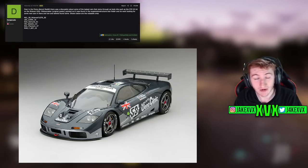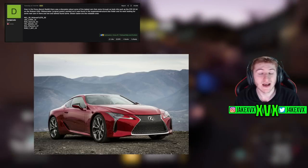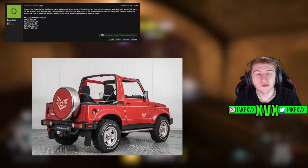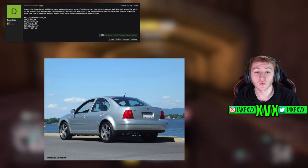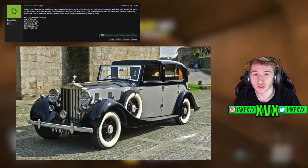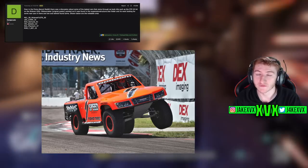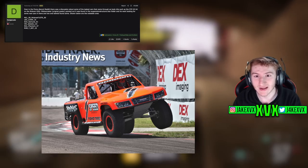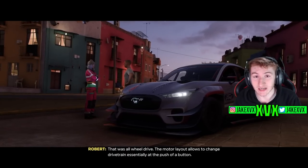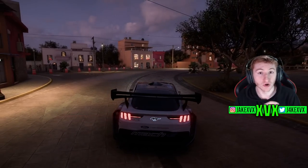The McLaren F1 GTR from 1995, more specifically the number 59 racing version. The Lexus LC500 from 2016 — that's quite an interesting one because that's a relatively new-ish car. The Suzuki Samurai from 1991, the Volkswagen Jetta GLI from 2003, the Rolls-Royce Phantom from 1937, and the Robbie Gordon Stadium Super Truck from 2016. These are the first six vehicles found within the suspension structure files. Once again, this doesn't mean we're ever going to get any of these cars — it's just interesting to see that these names and models have been noted at some point within those files.